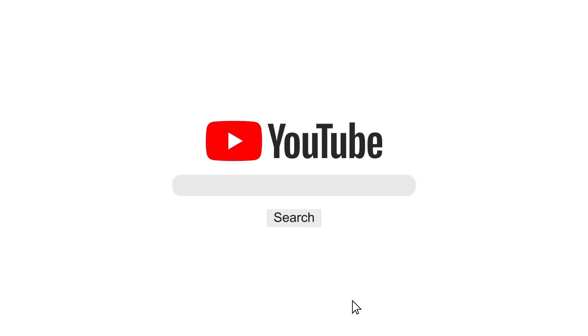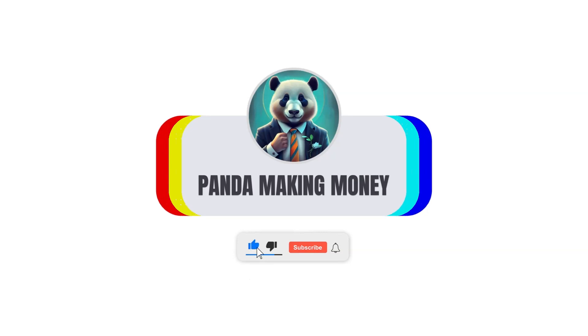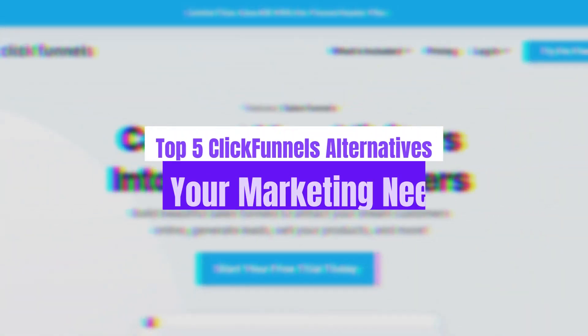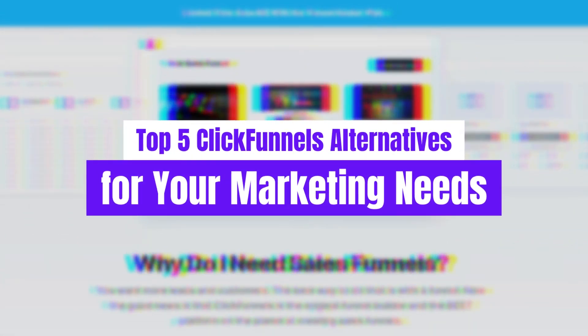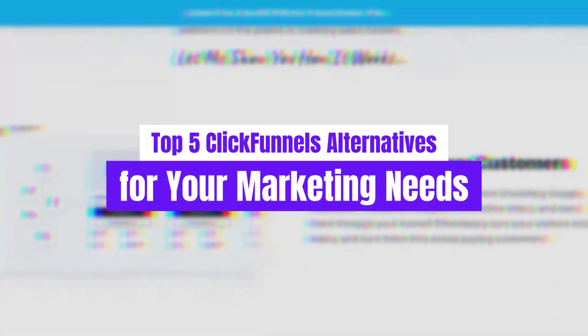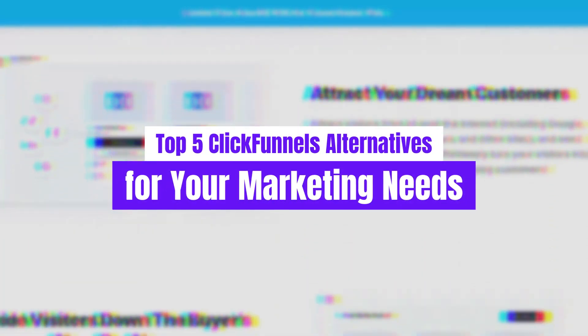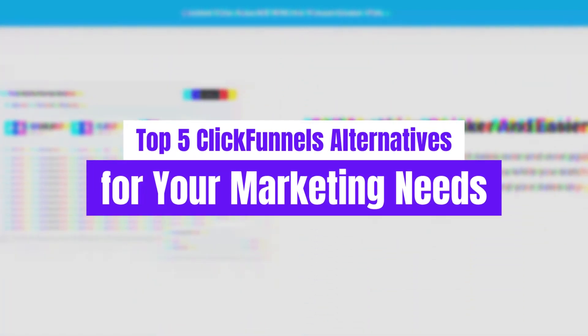Welcome back to our channel, where we're always on the hunt for the latest and greatest tools to supercharge your marketing game. Today, we're delving deep into the realm of marketing platforms to help you discover the perfect solution tailored to your business needs. If you've been considering alternatives to ClickFunnels, you've come to the right place. We've curated a list of the top 5 ClickFunnels alternatives that are sure to take your campaigns to the next level.